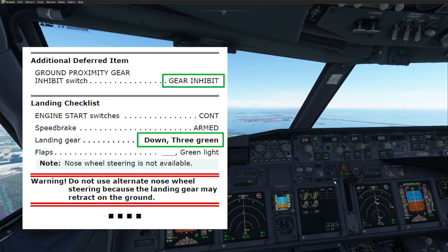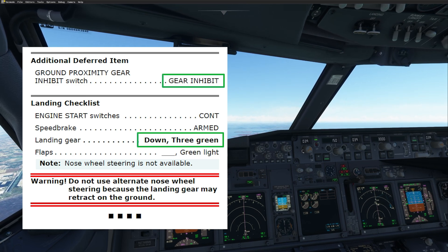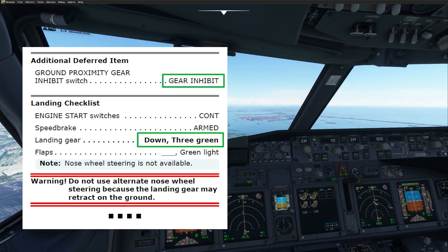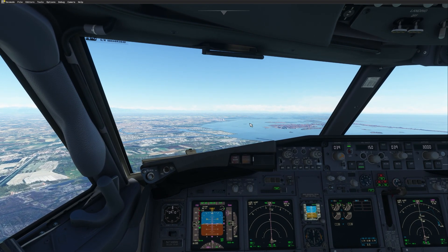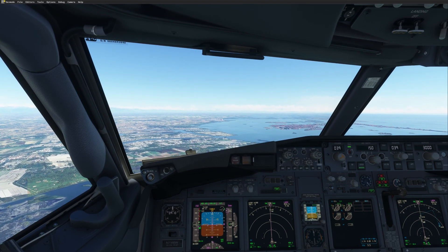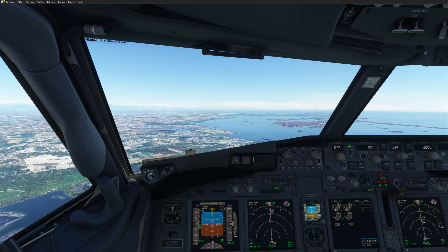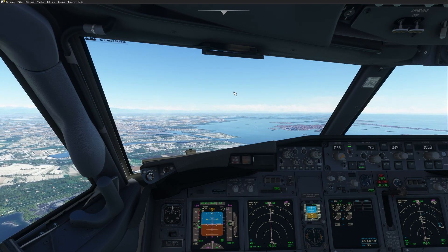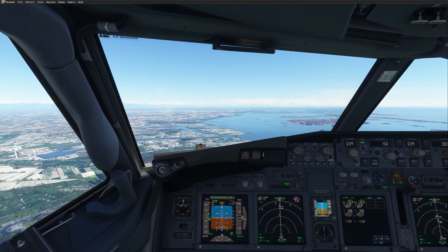Landing checklist from the QRH: engine start switches — continuous. Speed brake — armed. Landing gear down, three greens. Flaps 30 green light. Note: nose wheel steering is not available. Warning: do not use alternate nose wheel steering, because the landing gear might retract on ground. Landing checklist is completed. The approach is a little bumpy. We have no nose wheel steering — not a problem. We stop on the runway and the aircraft will be towed to the parking position.